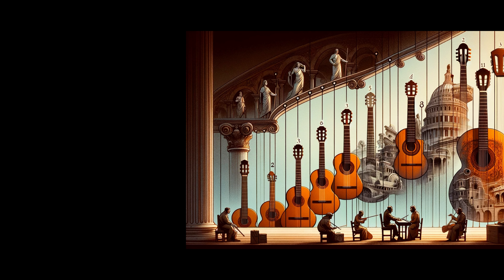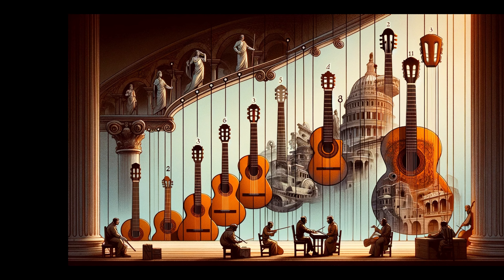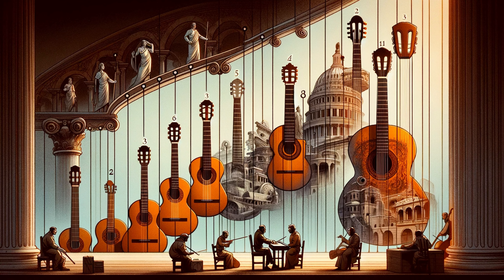The guitar's ancestry is fascinating. Starting from a simple, single-string bow, the instrument saw a gradual addition of strings. By the late 13th century, the guitarra Latina made its appearance in Spain. This four-stringed ancestor wasn't just a leap in string count — it introduced a design closer to what we recognize today, including a bridge and sound hole.